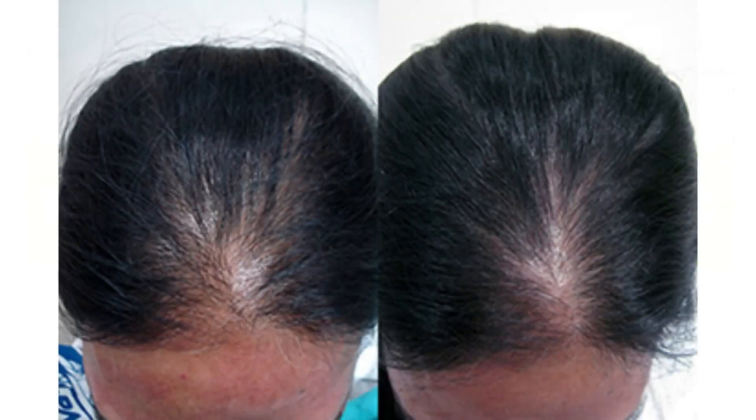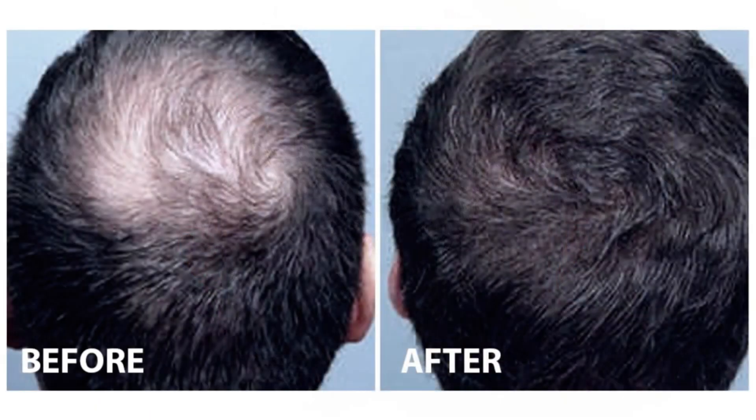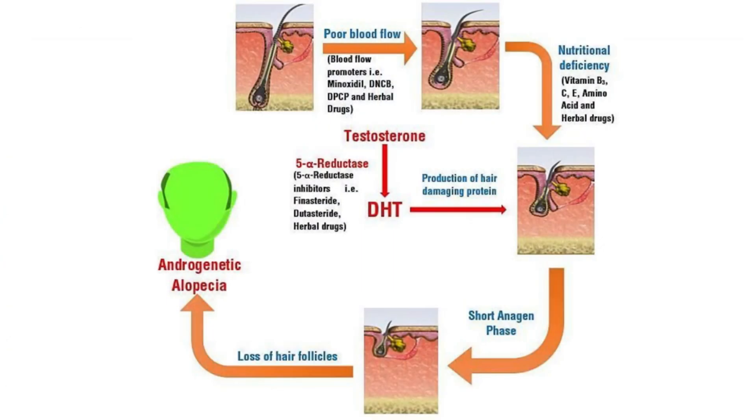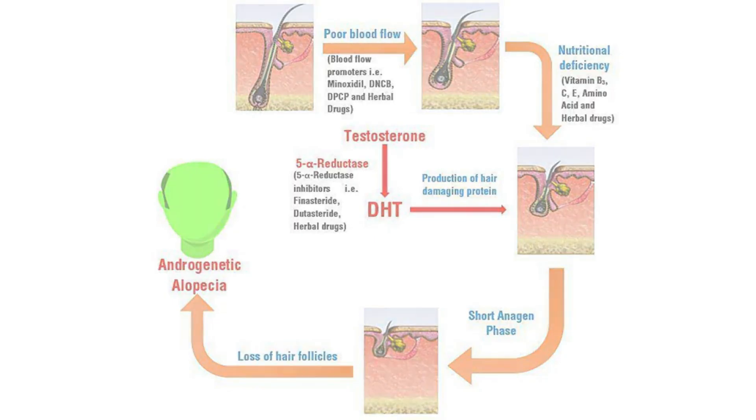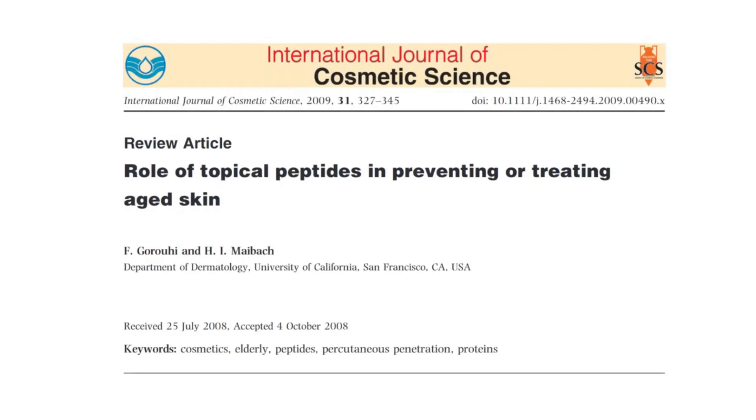When it comes to hair growth and hair health, peptides may stimulate hair follicles, improve scalp condition, and possibly help mitigate the damaging effects of dihydrotestosterone, also known as DHT — a hormone linked to hair thinning, hair loss, and androgenetic alopecia. In skin care, peptides are celebrated for their ability to boost collagen production, enhance skin elasticity, and promote overall skin vitality.